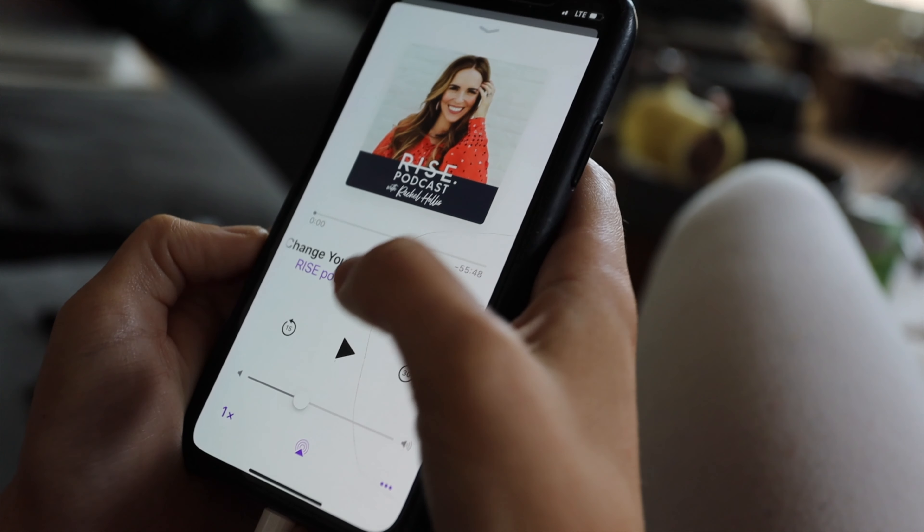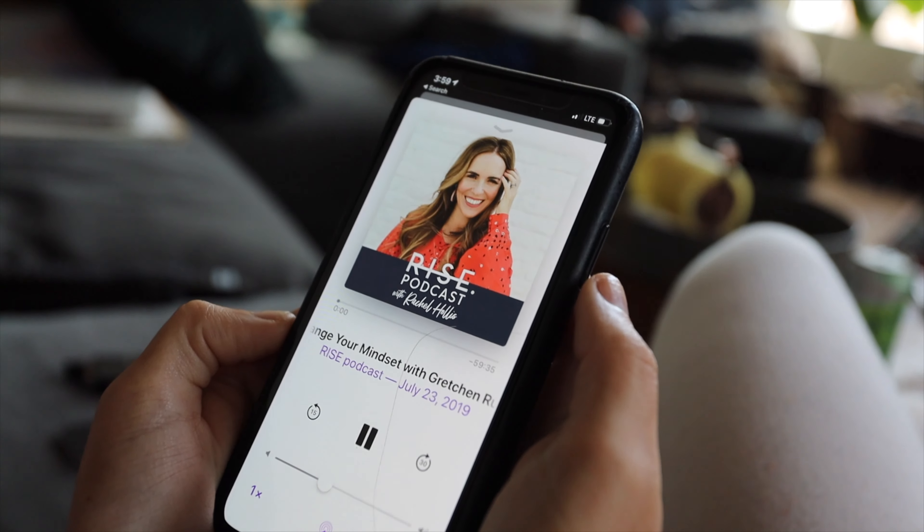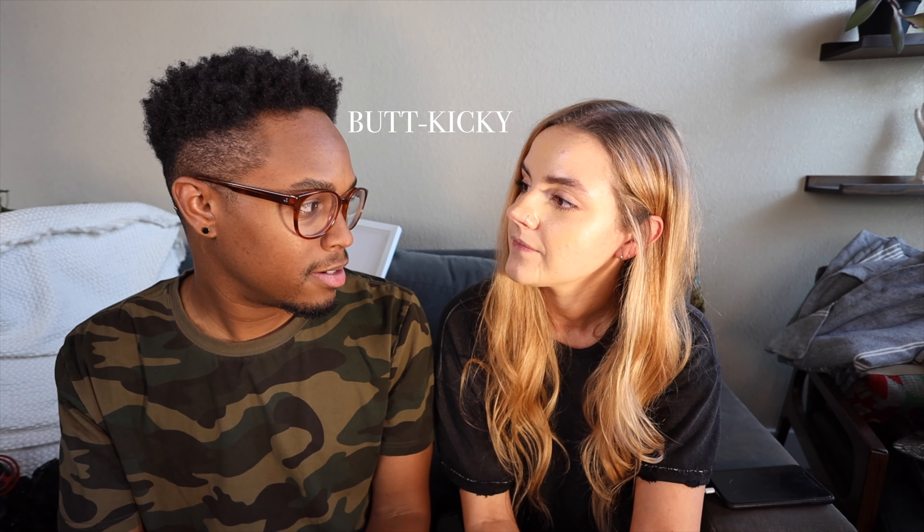Moving on to music — last week or so, Chance the Rapper, one of my favorite artists, put out his first studio album called 'The Big Day.' I'm about four songs in — I like to take my time. We'll put the link in the description below. Also, it is incredibly hot in here and we need to move on.